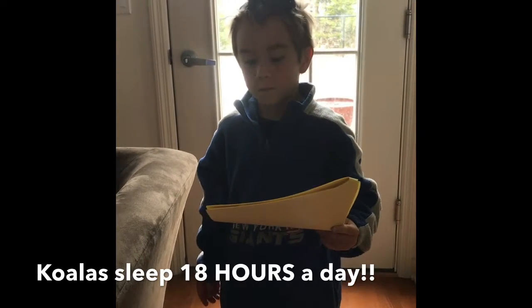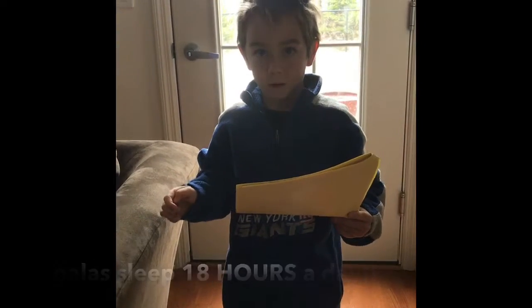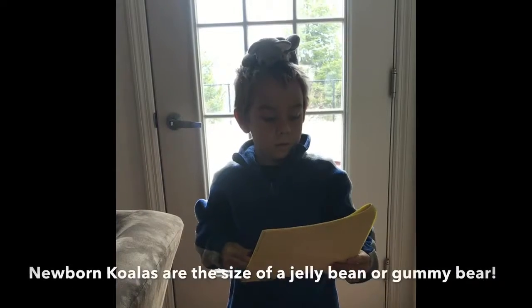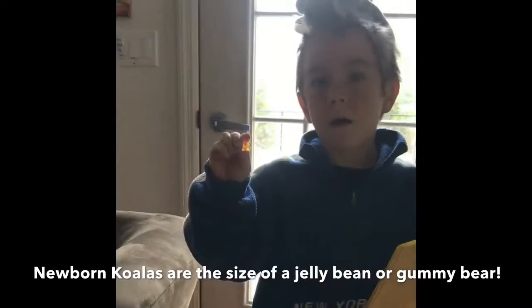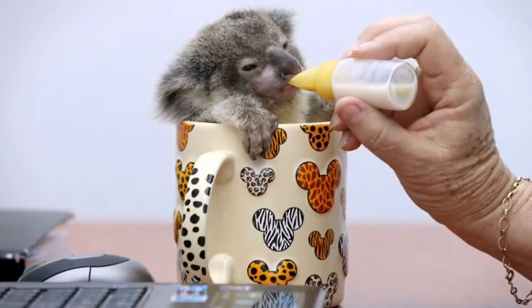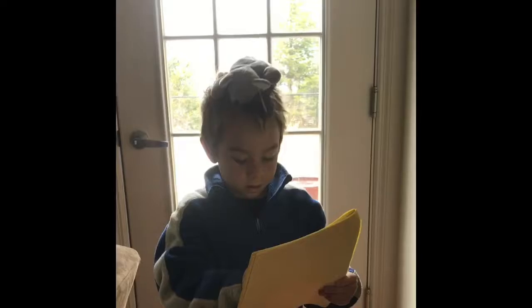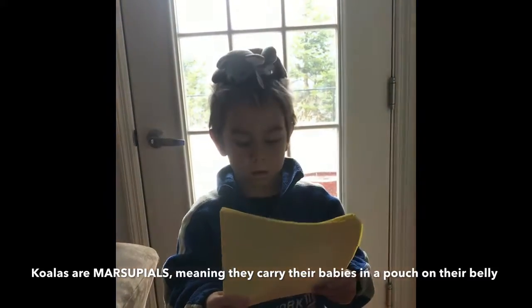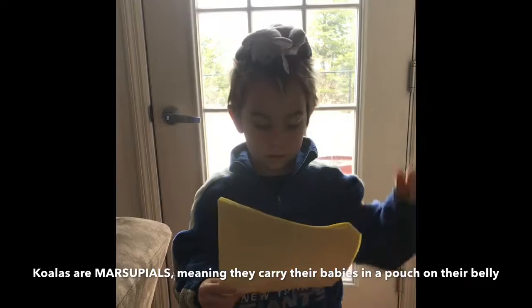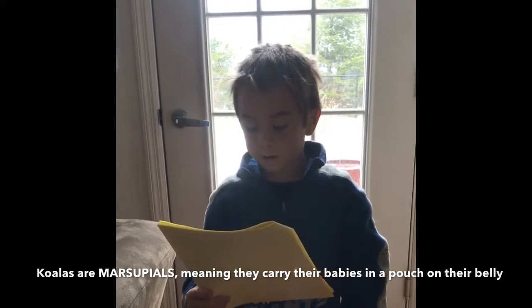They have one more thing to tell you. Newborn koalas are the size of this gummy bear — wow, that is really small! They are marsupials, so they have pouches for their babies. Because when their babies are born, they would probably fall out of the tree.